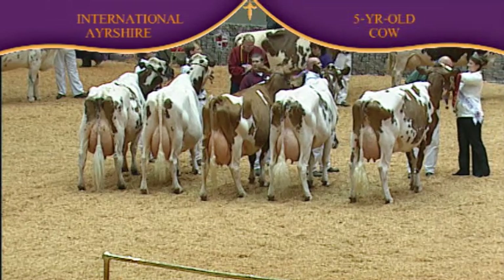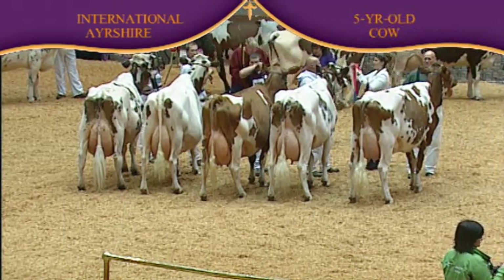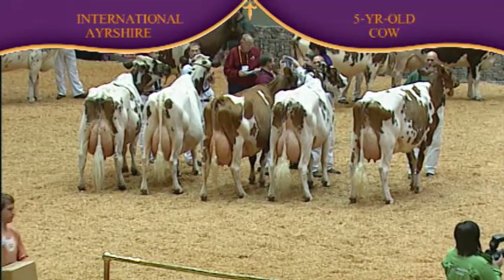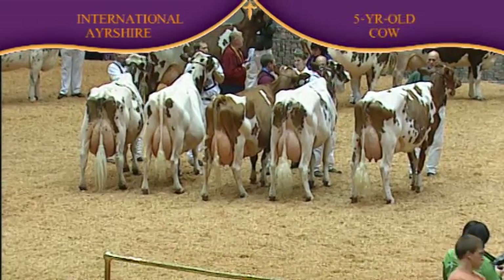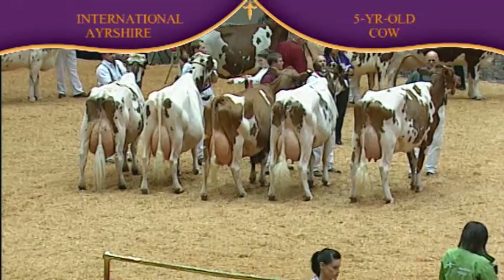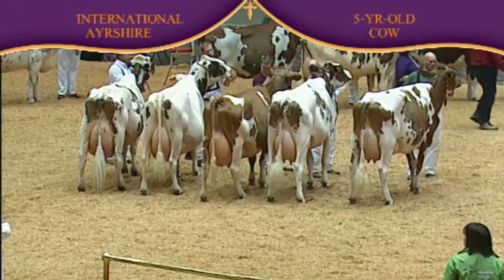Placings are complete in the Air Shore five-year-old class. First, our production award winner is entry 600, Edgebrook Special K Alamode, exhibited by Mike and Brenda Dilley and Andy Tao of Montour, Iowa. Ala Mode is also the NASCO International Type and Production Award winner. This award is presented by NASCO of Fort Atkinson, Wisconsin.